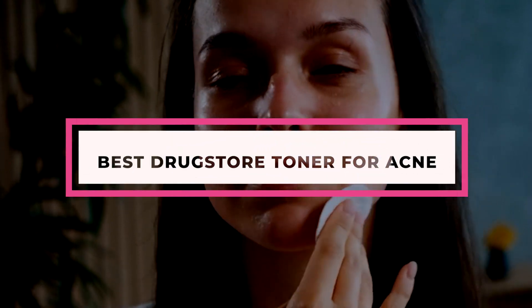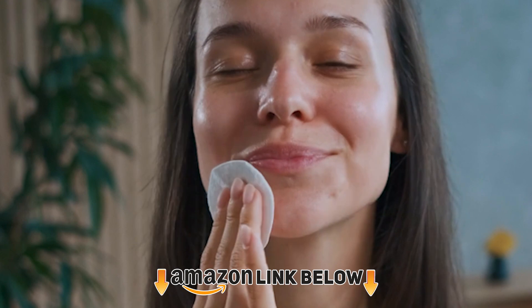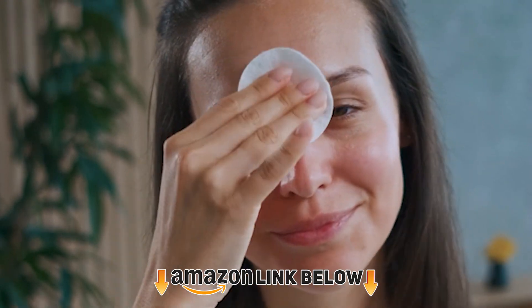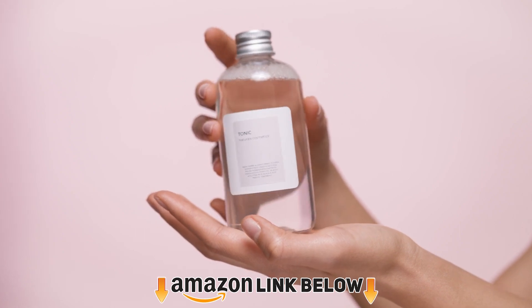The best drugstore toners for acne-prone skin help tackle your acne flares without burning a hole through your pockets. Acne is a common skin problem aggravated by pollution, hormones, diet, and sometimes some skincare products.